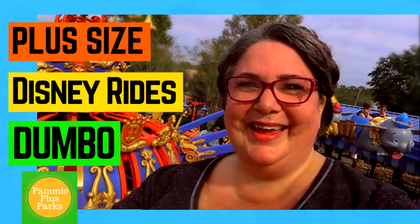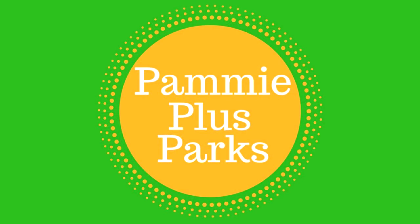I'm about to take you on one of Magic Kingdom's most classic family-friendly rides — Dumbo! Welcome to Pammy Plus Parks. I am Pammy, your plus-size fairy godmother, bringing you all the magic Disney and Florida has to offer plus-size people. And today I'm going to show you how to navigate Dumbo as a plus-size rider.